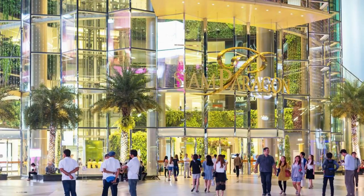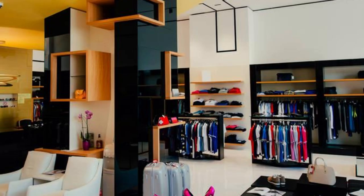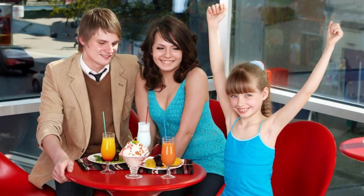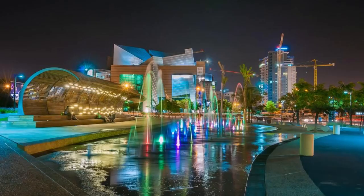Bahrain City Center. Experience the ultimate shopping and entertainment destination at Bahrain City Center, located in the Seef District. Shop to your heart's content at its wide array of international brands, designer boutiques, and specialty stores, offering fashion, electronics, home furnishings, and more. Enjoy a diverse selection of dining options, entertainment venues, and family-friendly activities. Bahrain City Center is a one-stop destination for shopping, dining, and entertainment.